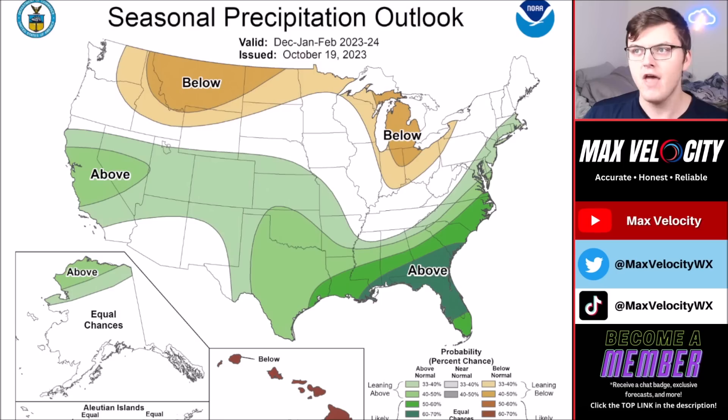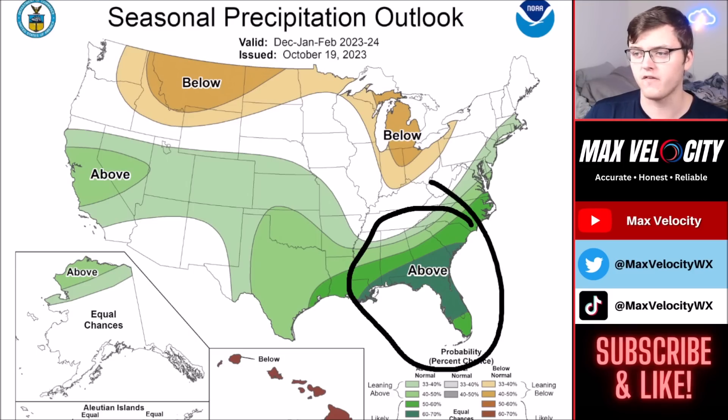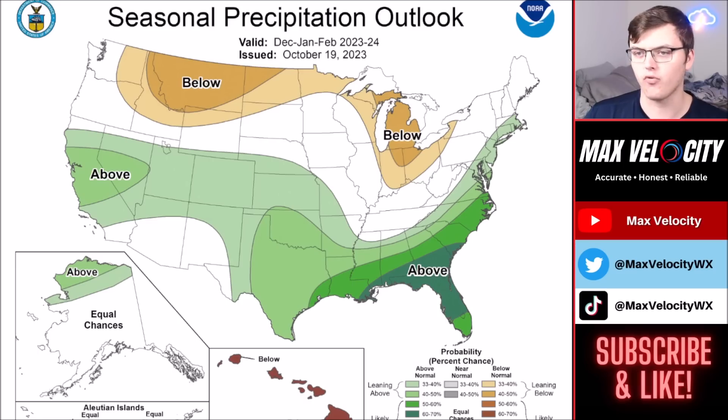Precipitation-wise, there's some good news if you're in the southern plains and Southeast — a better than normal precipitation outlook. Also, a better tornado potential will exist across parts of the Southeast this winter, so keep that in mind — an increased severe weather risk likely in play especially near January and February. If you'd like more specifics on what's going to happen this winter in your region, check out our winter forecast on the front page of our YouTube channel. Thank you so much for watching — make sure to hit the like button below and subscribe if you haven't already.